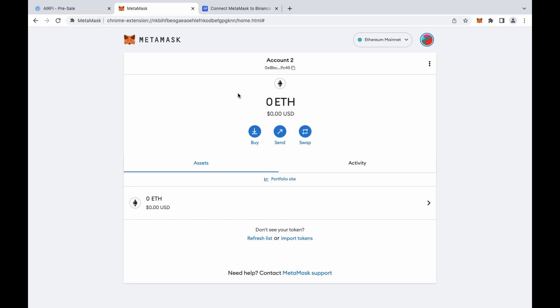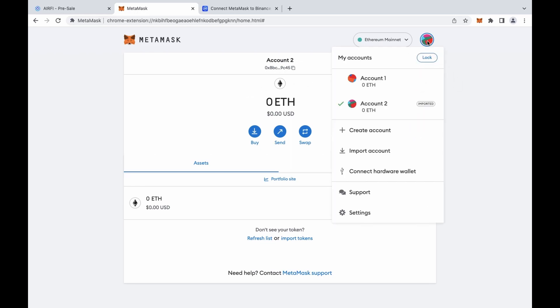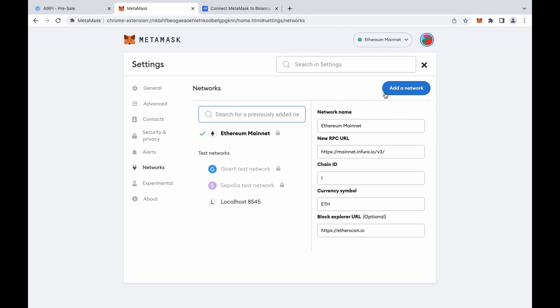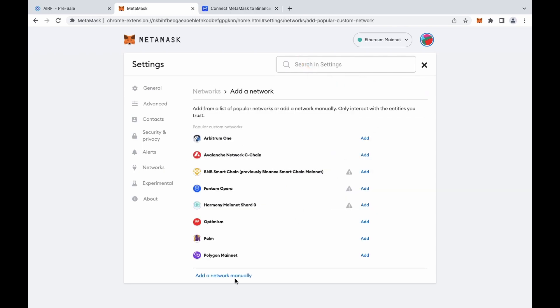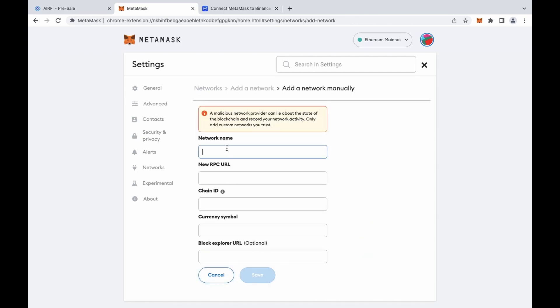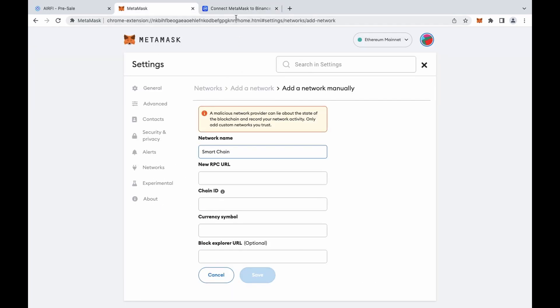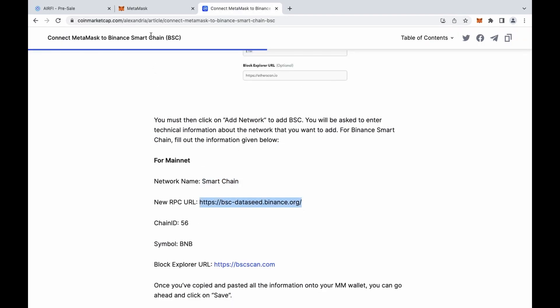To add it to MetaMask, you need to click the icon in the upper right corner and click Install chain. Next, press the network button and press the blue Add Network button. Fill in the Binance Smart Chain data here. This data will be provided right below this video. So let's fill it in and add the Binance Smart Chain network to MetaMask.